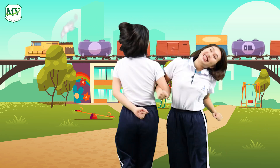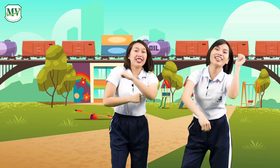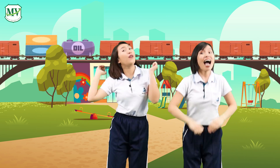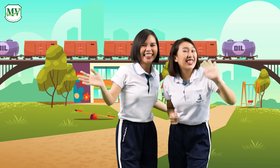The good morning train is coming, how are you? Choo-choo! The good morning train is coming, the good morning train is coming, how are you? Choo-choo! Bye, good morning train! See you later!